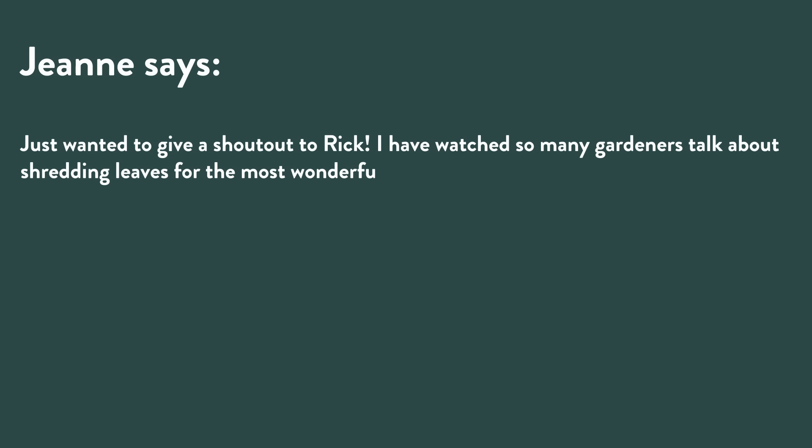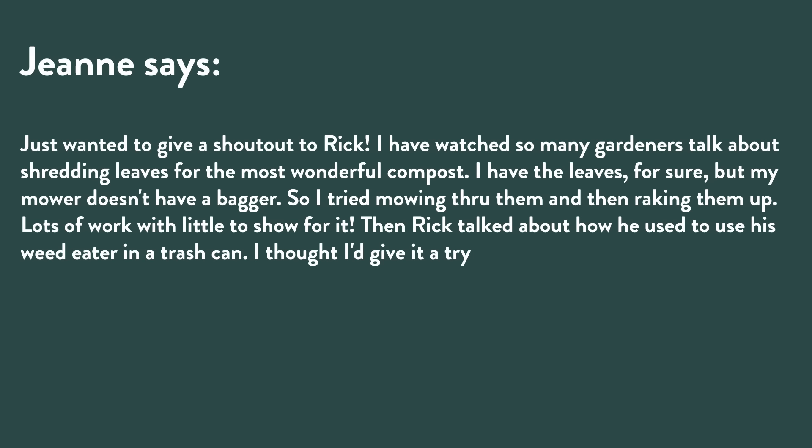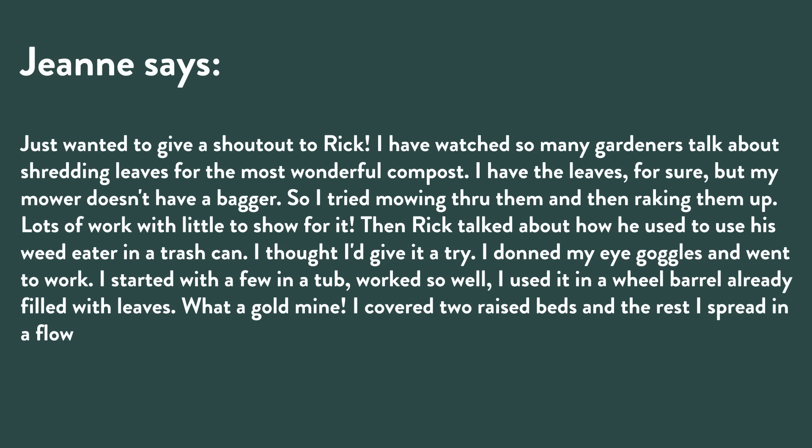Jean put on her eye goggles and went to work, starting with a few leaves in a tub — it worked so well she tried it in a wheelbarrow already filled with leaves. She covered two raised beds and spread the rest in a flower bed, fully expecting bumper crops of flowers next summer. Safety first — eye goggles, maybe even ear plugs — and boy, is that beautiful leaf mulch for the landscape!